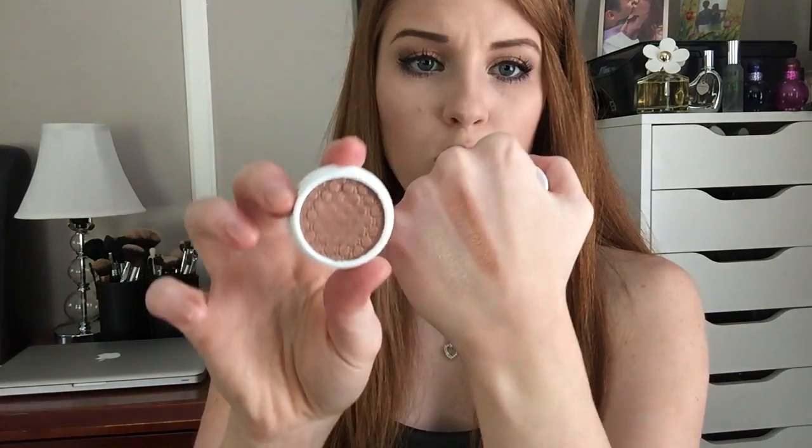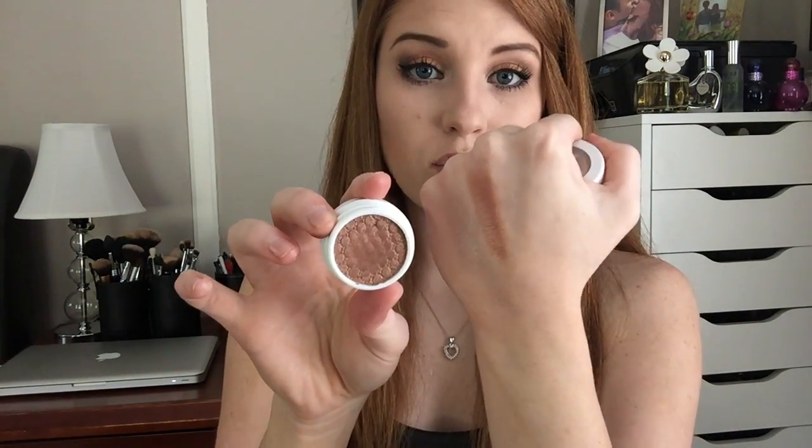Moving on to single eyeshadows. The first one is called I Heart This, a metallic eyeshadow in a champagne silver metallic color — great to wear all over the lid for a beautiful glow. The next color is called Lala, an ultra-metallic eyeshadow in more of a reddish-brown color. This one is one of my favorites — you can just throw it on all over the lid and you'll be good to go.